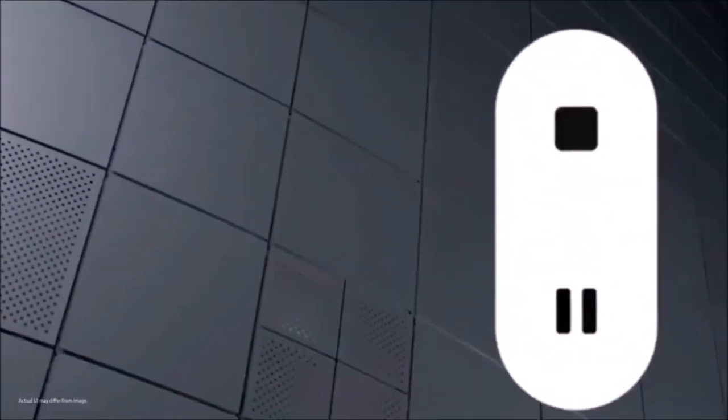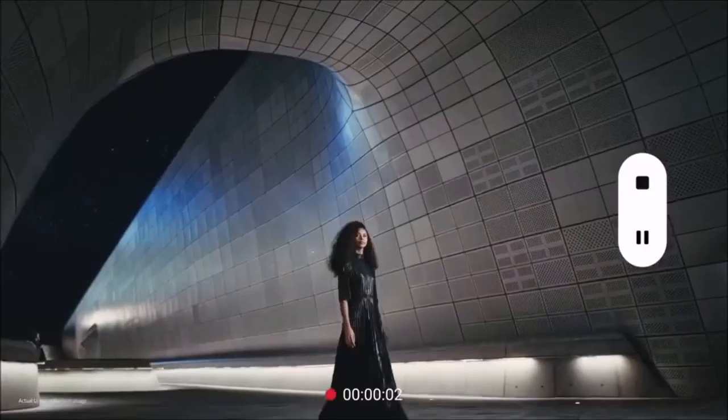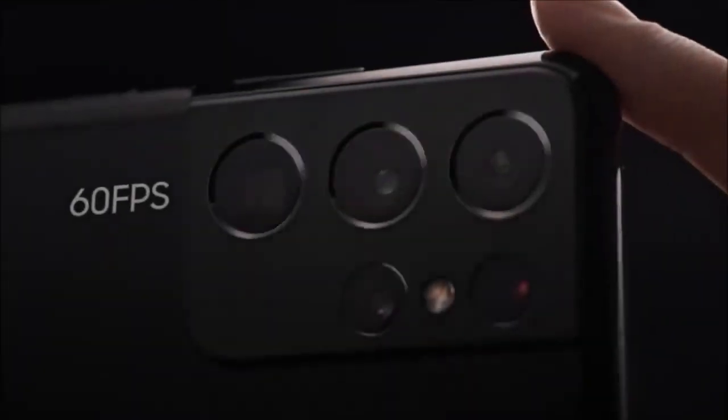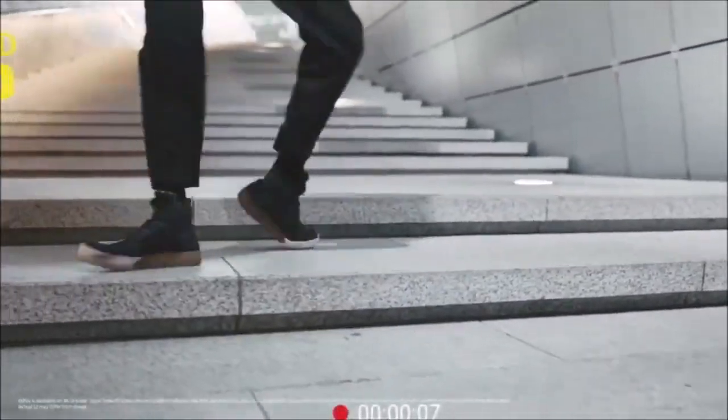Add to all this hardware goodness the wide range of camera modes, new software tricks, and the 40MP selfie camera, and you can understand why the S21 Ultra is the best camera phone of 2021. The only gripe we have with the S21 Ultra's camera is its short-range zoom.